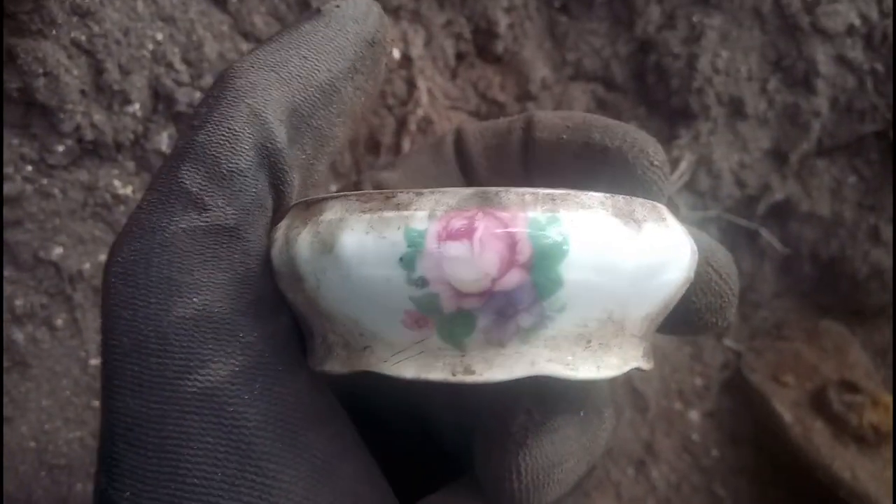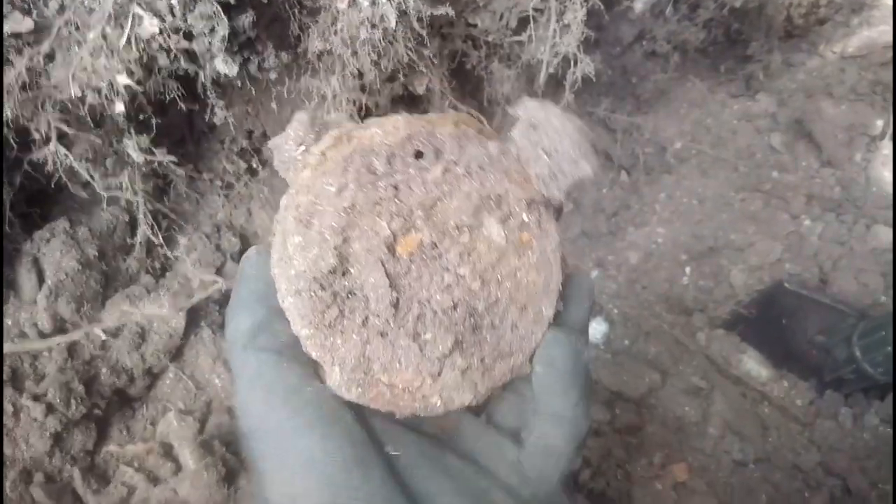Nice little design on it — a little rose design. Guess what that is? That's a World War Two civilian respirator, all rusted up. Found quite a few of these now on this tip.